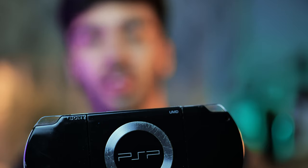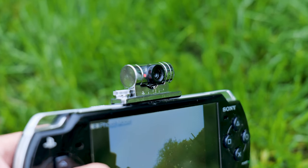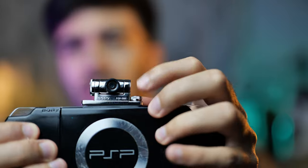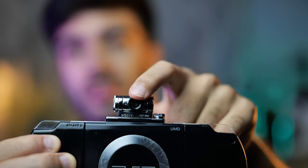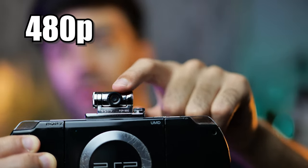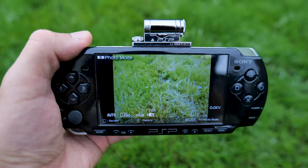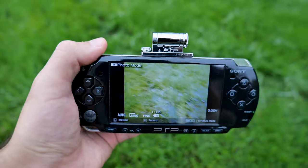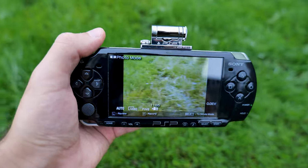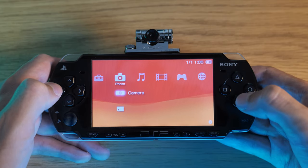Another cool feature of the PSP was an optional clip-on camera for taking photos and videos. Some games like Invizimals used this camera in gameplay. It could capture 480p video and 720p photographs — quite impressive for 2005. It wasn't until the DSi came out that Nintendo DS could take photos. Let's load up the camera and give it a go.